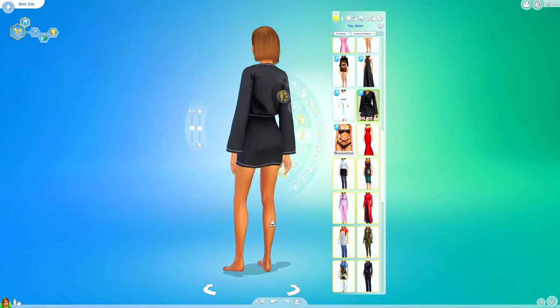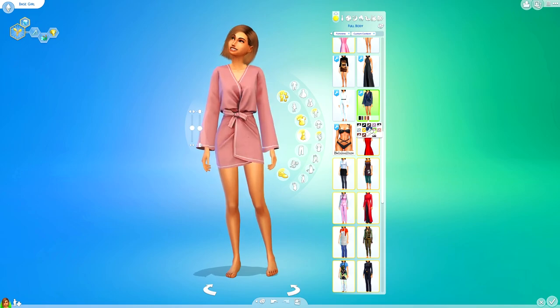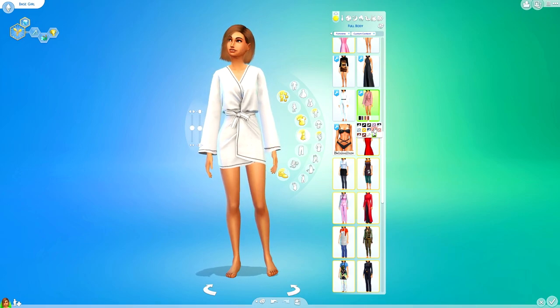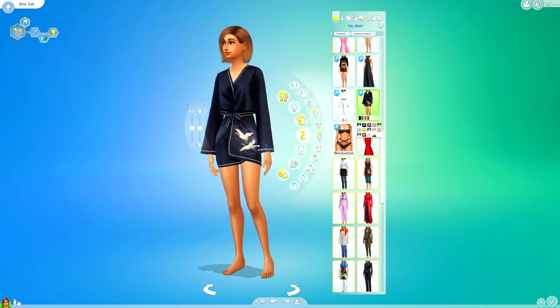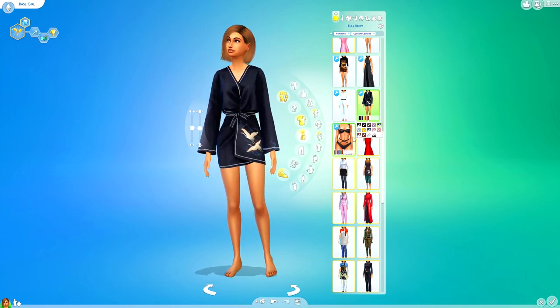Next up we've got this little robe just here, and I actually really do like this. I think that would be really nice for maybe one of Yuki's outfits in my Get Famous Let's Play — she would definitely wear something like this. Or maybe just a sleepwear outfit for some sims. I really like this one down here with the birds on the side and the detailing of it.